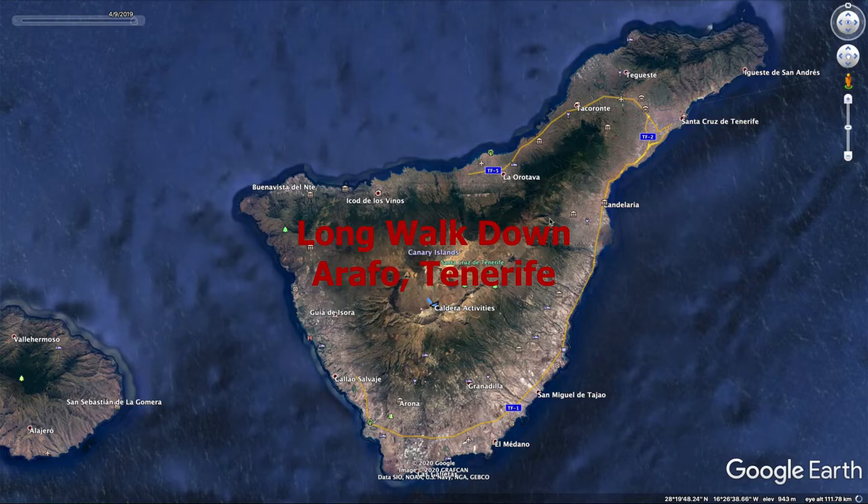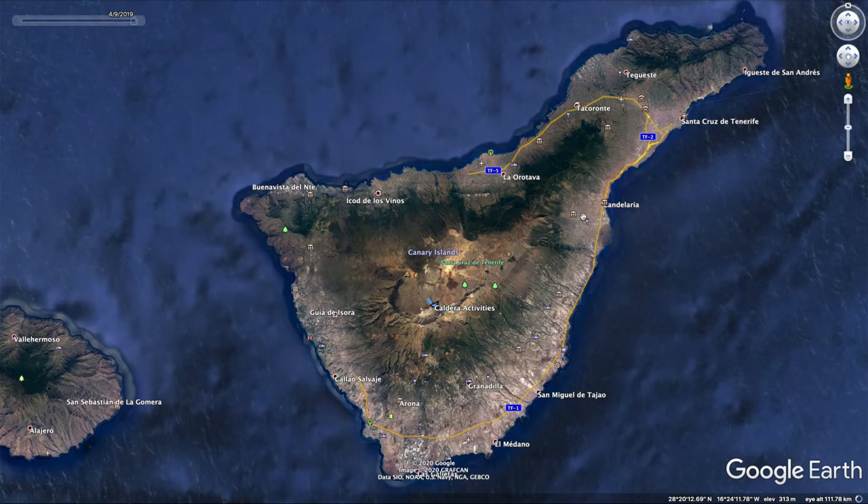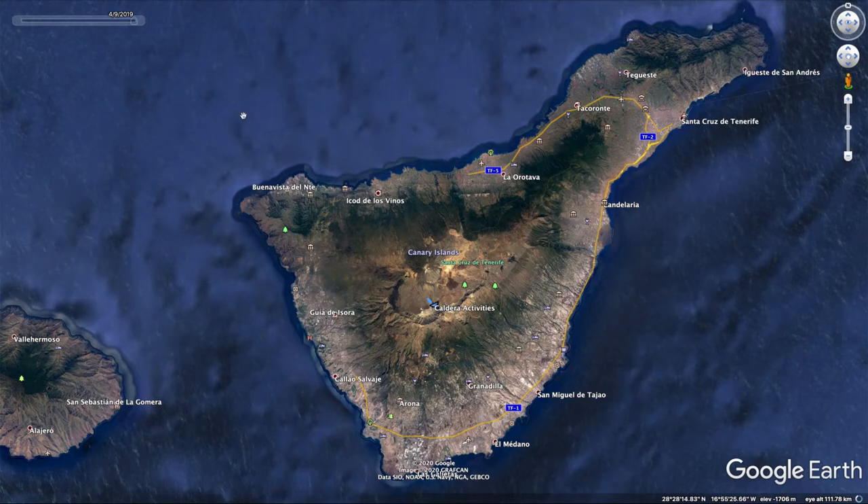Hello and welcome. It's long walk down day here on the Tenerife field trip. After an initial coach trip we'll be starting at the approximate location of the mouth to the east of Mount Teide and walking down to the coast to the town of Arafo.